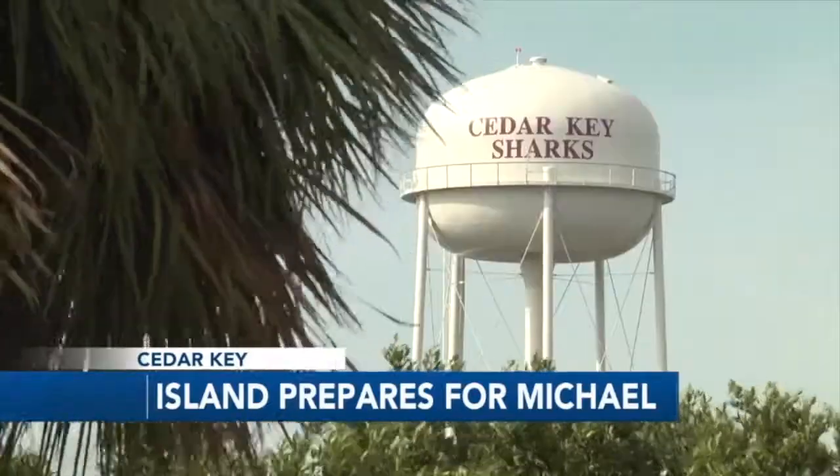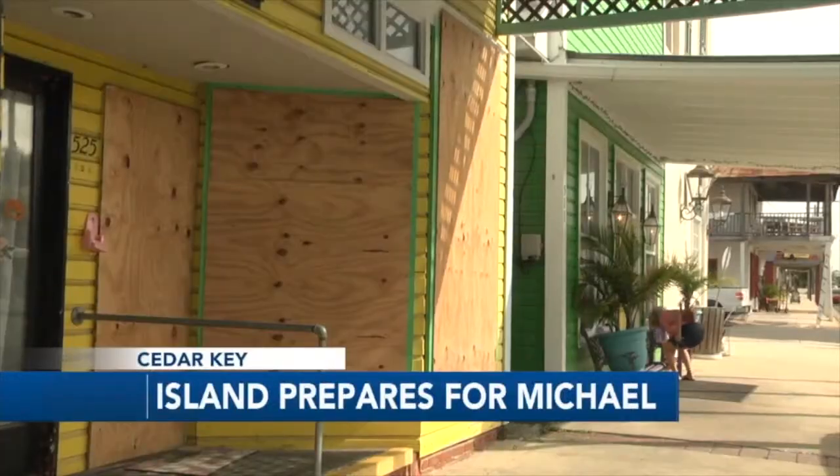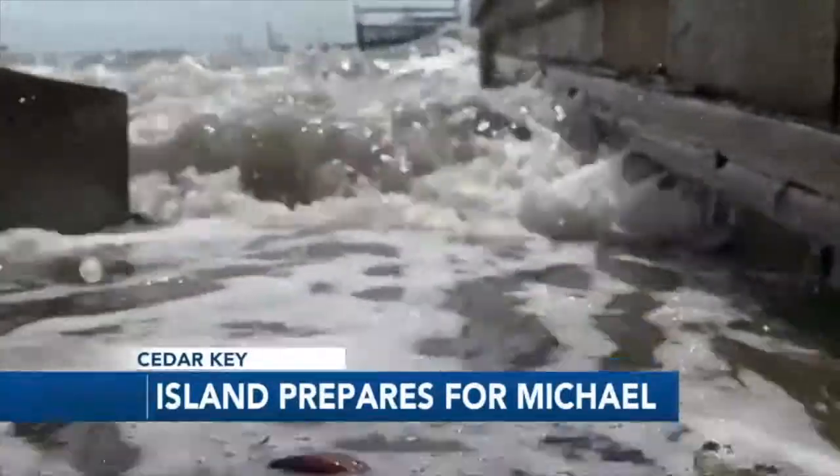Two years ago, Hurricane Hermine brought storm surge more than seven feet high on parts of the island. Second Street isn't on the water, but during Hurricane Hermine it was underwater. Three to four feet of water everywhere. Not a lot of wind, but lots of water.